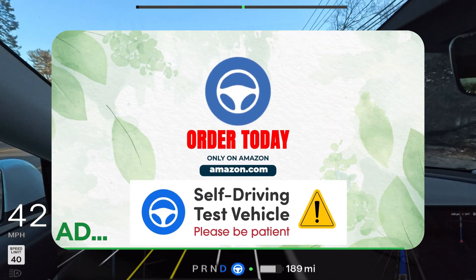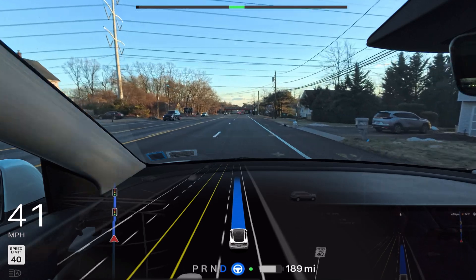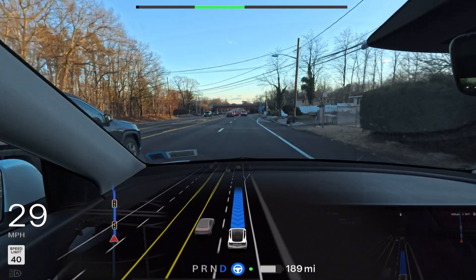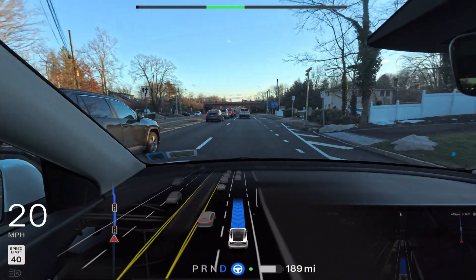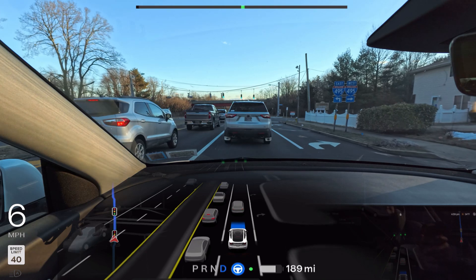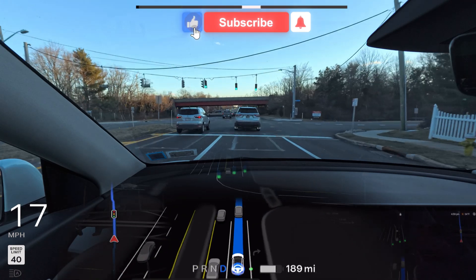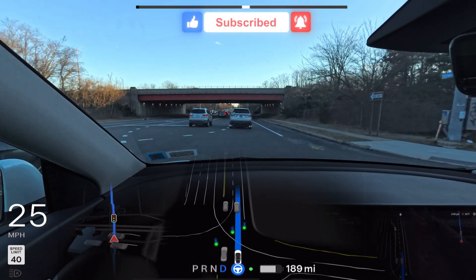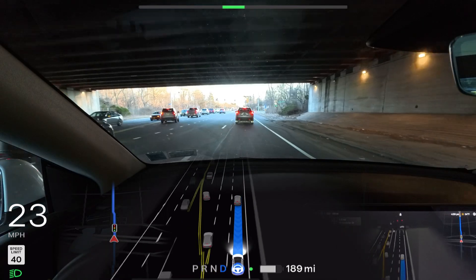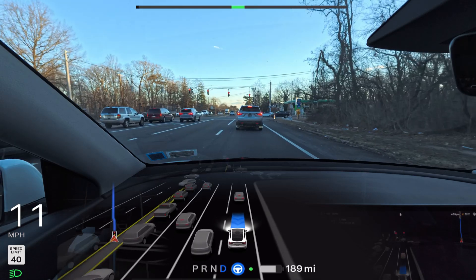In this video, we're also going to observe if Tesla FSD goes into the parking lot and tries to park in front of the At Home store. For that, I need to set the destination to a parking location rather than the store itself — otherwise the car just stops in front of At Home, not in the lot. I'll change the destination later so we can see if FSD 12.6.3 navigates to and parks at that parking location.